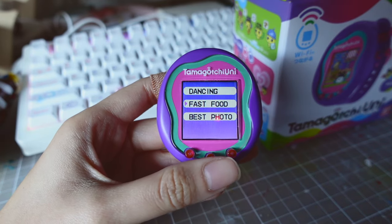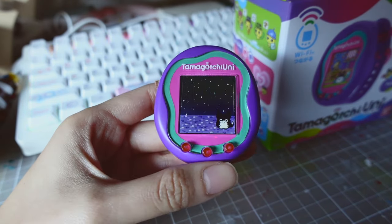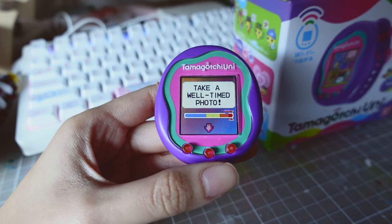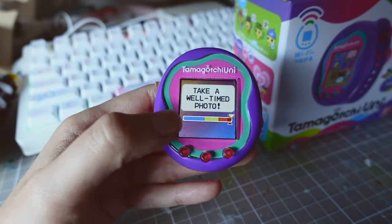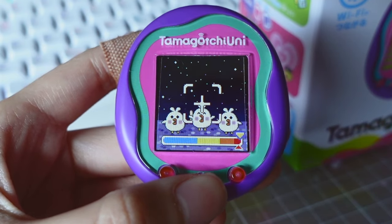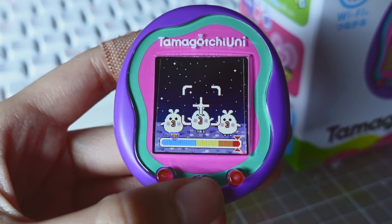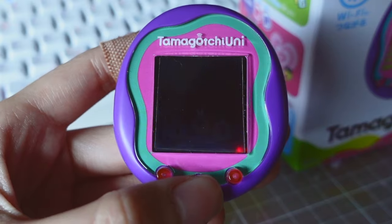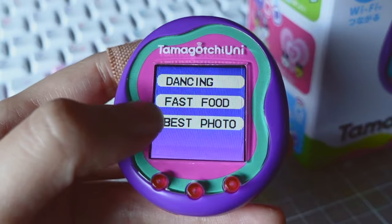The third game is best photo. You have to stop the arrow indicator in the red zone to take a well-timed photo. The arrow goes faster and faster. That was fun — I liked the last two games.